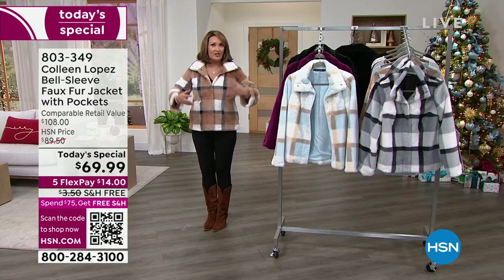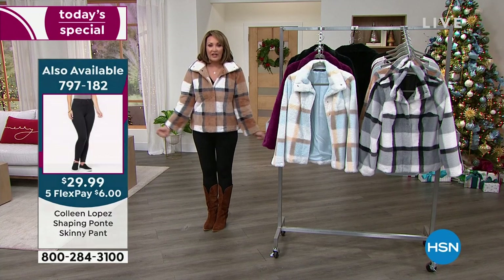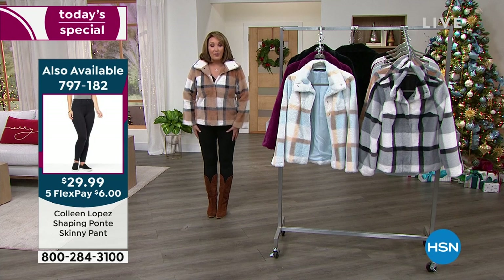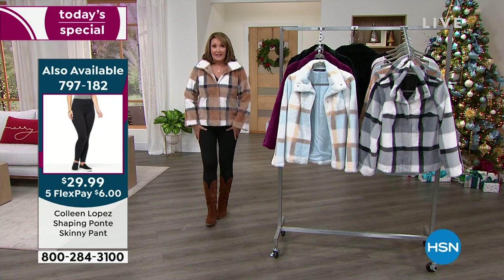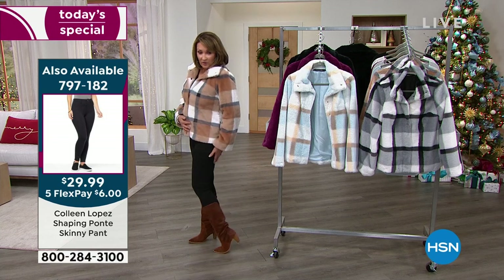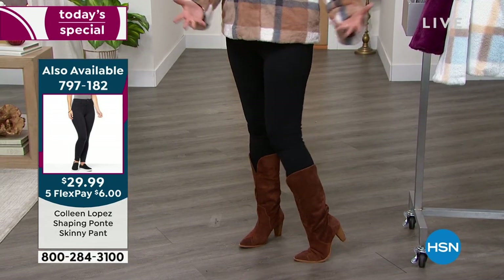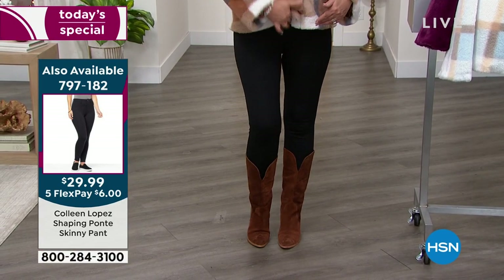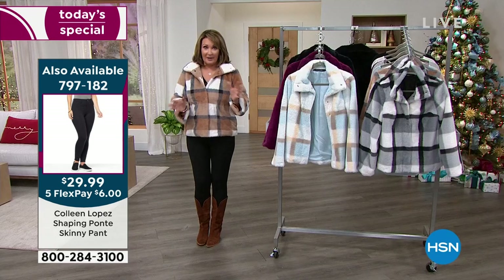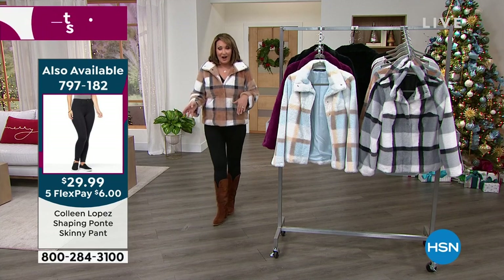It's great for driving, great for sitting, fabulous for traveling. This is my Ponte jean and it's coming up — it's $29.99. These are great-fitting jeans. It's not a jean, it's a Ponte, but it's designed like a jean with the zip front button, faux pockets, pockets in the back. We'll talk about this jean coming up a little bit later in this hour.